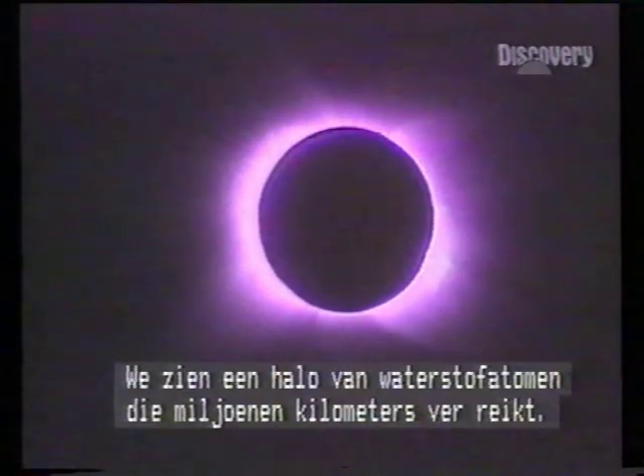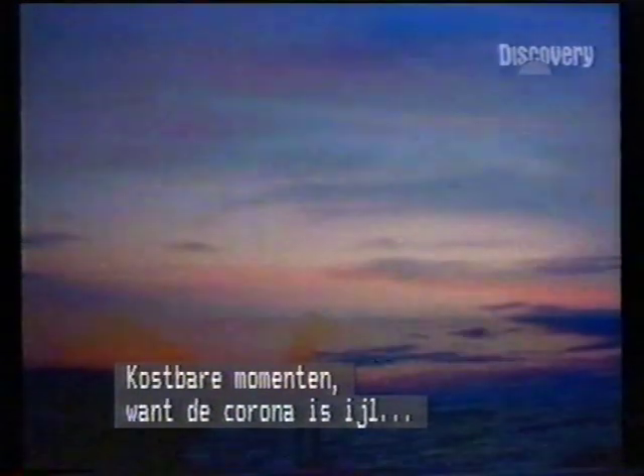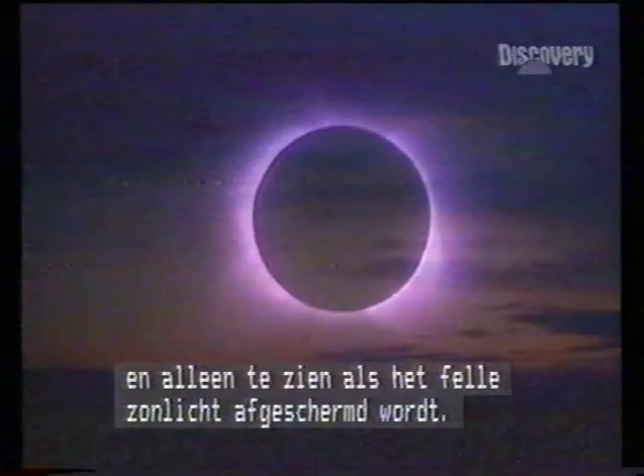We're looking at a halo of hydrogen particles extending millions of kilometres into space. Totality was to last five minutes, seven seconds — precious moments, for the corona is so sparse that it's glimpsed only when the glare of the Sun is obscured.